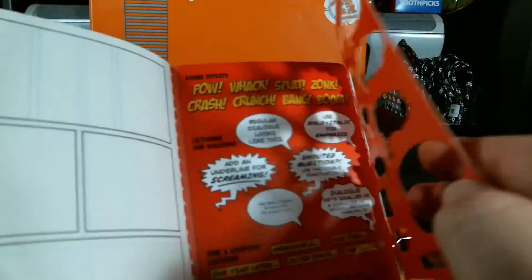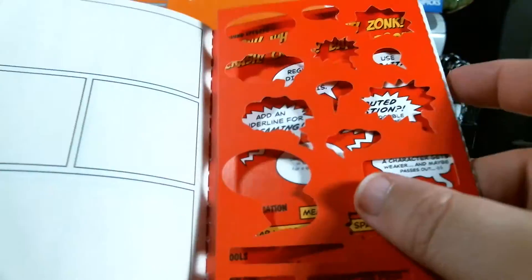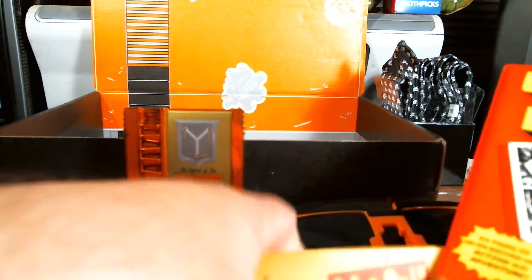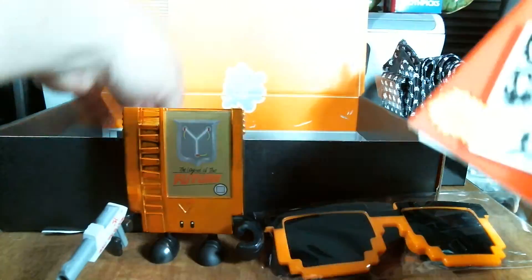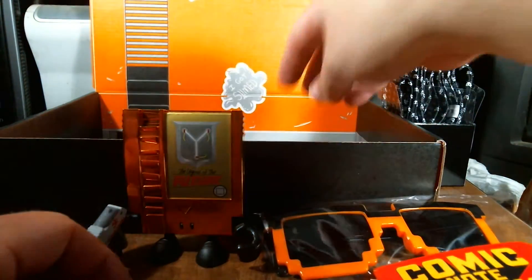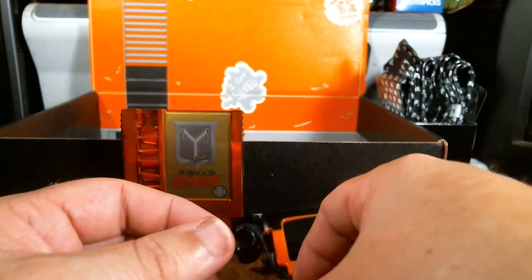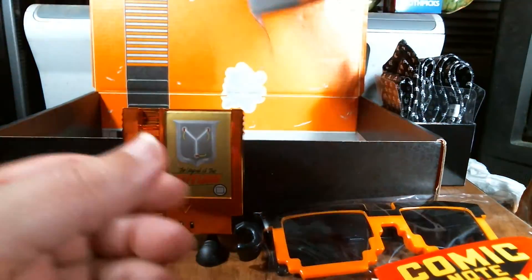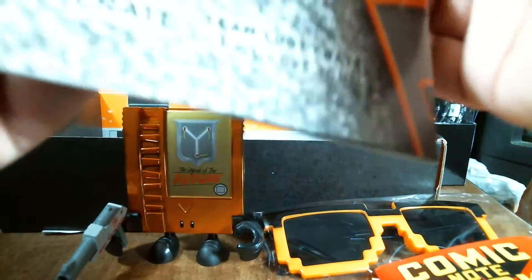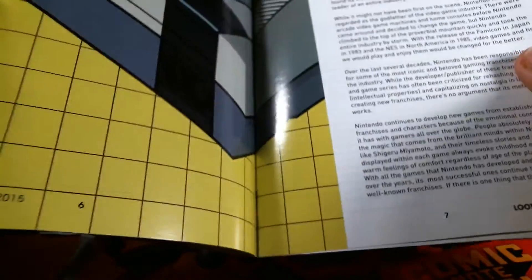It's a way of making your own little comic — that's actually pretty cool. I do like the button this month: Rewind. Here's the book, and what's on the back — I see, that's kind of cool.